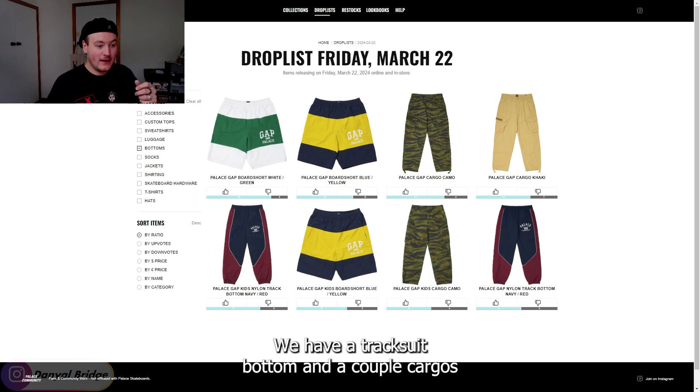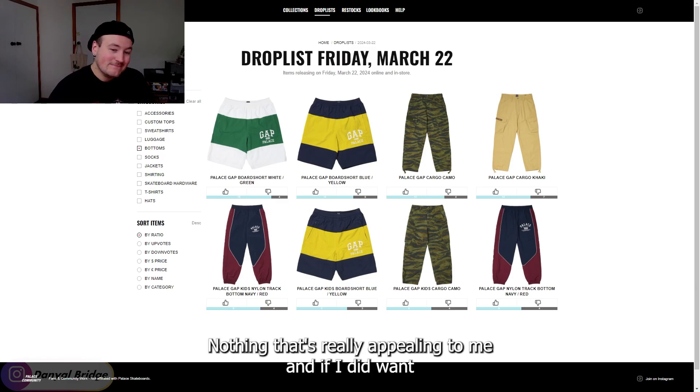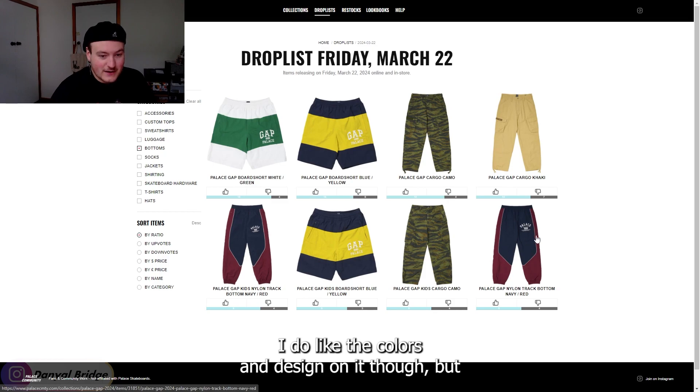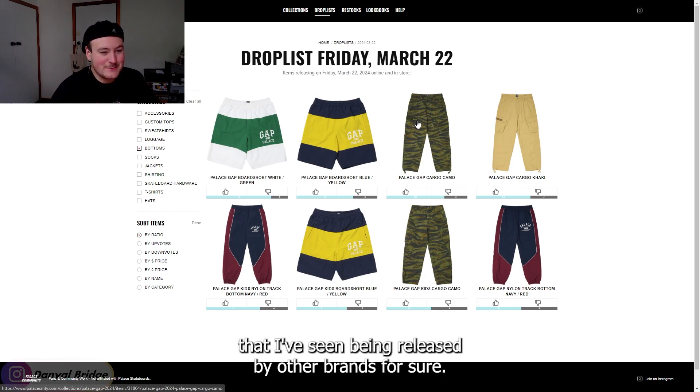For the bottoms, we have a tracksuit bottom, a couple of cargos, and some board shorts as well. Nothing that's really appealing to me. If I did want the tracksuit bottom, I'd definitely want the matching top to go with it — I do like the colors and design on it. But the cargo pants, there are definitely better options being released by other brands.